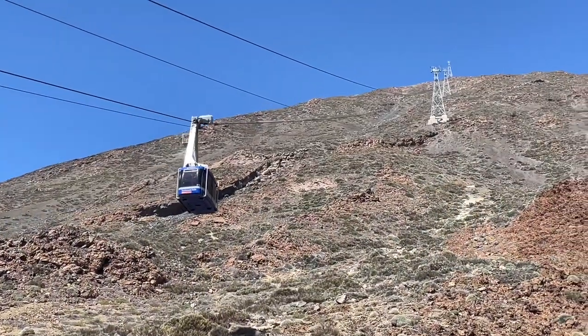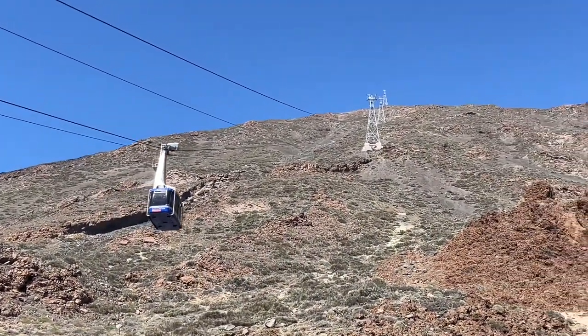We're gonna ascend another 1,500 meters or so, and it takes about an hour to get up here from the nearest town.